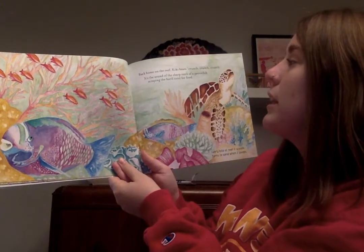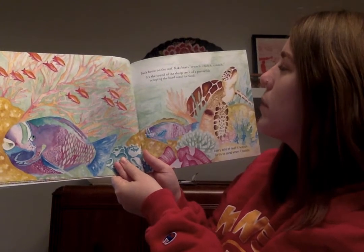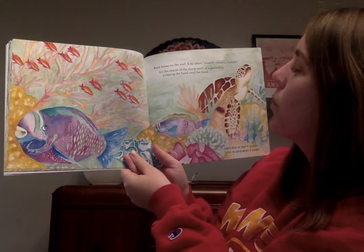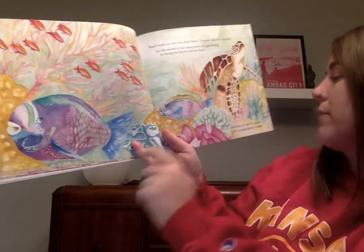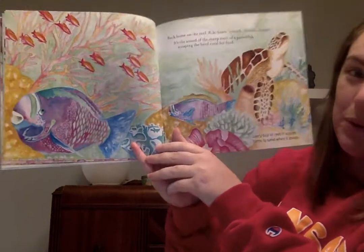Back home on the reef, Kiki hears crunch, crunch, crunch. It's the sound of the sharp teeth of a parrotfish scraping the hard coral for its food. Here's the parrotfish. Every bite of reef it scoops turns to sand when it poops.